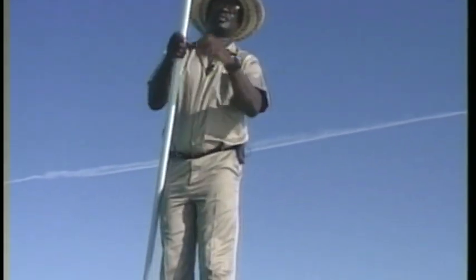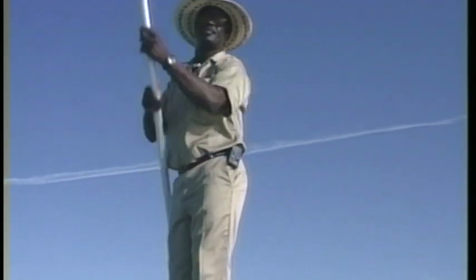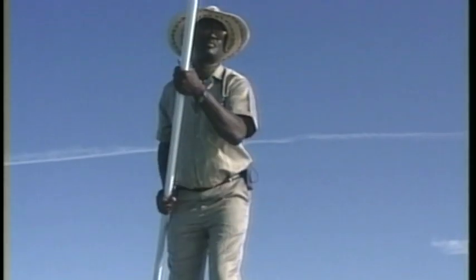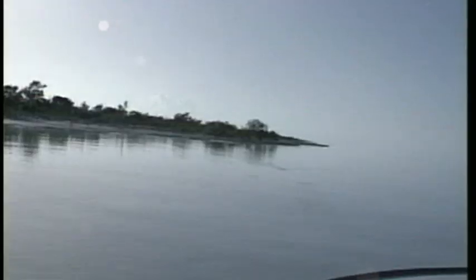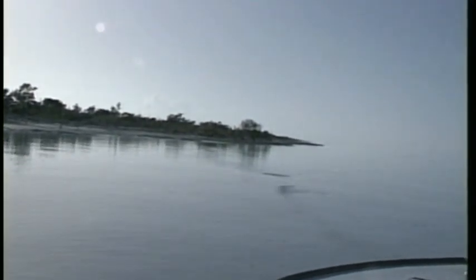As calm winds promise a very exciting day, angler Bob Benson and Rupert are into fish immediately. Rupert directs the cast: go to the left a little bit, shorter — right there. That should do it. Strip, long strip. He's got it.